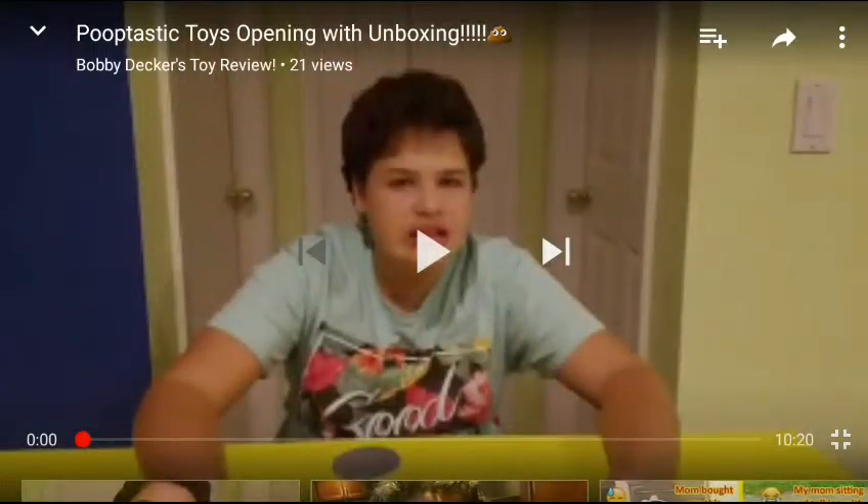What's up, this is here, and welcome back to another video. Today we are reacting to Bobby Deco's toy review — it is poop-tastic toys opening with unboxing. Hope you guys enjoyed this and I'll talk to you after I finish reacting to this video.